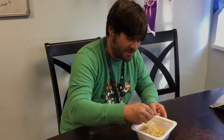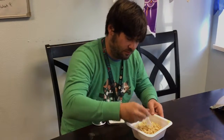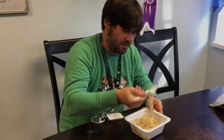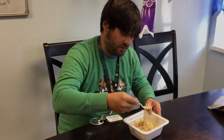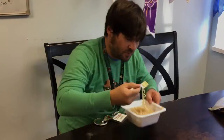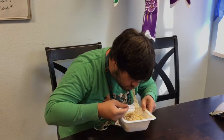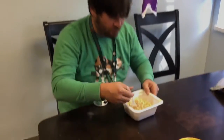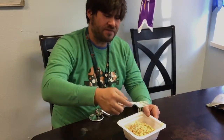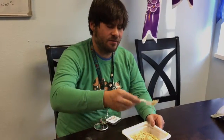Here we go. I'm gonna mix it together a little bit. Let's see what we got going on with this guy. Don't want to make a huge mess. It's good. You can really taste the mayonnaise, which is nice. It gives it kind of a salty, creamy flavor that is actually very enjoyable. And it's got that sort of normal ramen flavor on the back end, which mixes really well with the mayonnaise.